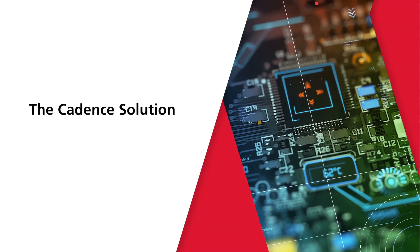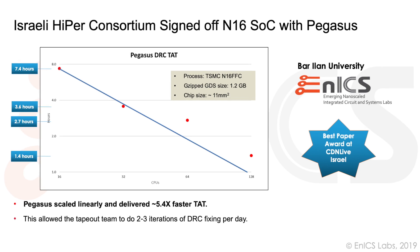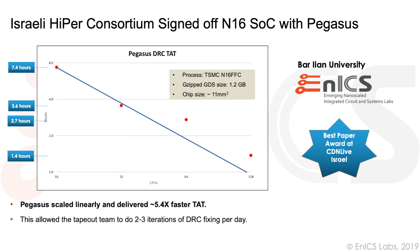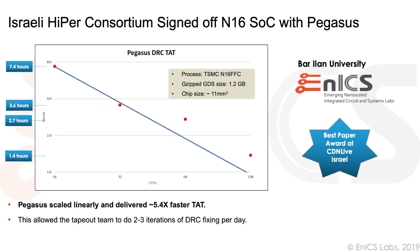Pegasus is the newest tool from Cadence for doing DRC. The big thing about Pegasus is that it offers linear scalability — that means if I'm adding more CPUs, I get a linear speedup. So for example, on our design, a full DRC that would take more than seven hours — if we add more CPUs, we could get it down to as good as one and a half hours. That means instead of having an overnight runtime, we can do it over lunch. That means we can have multiple runs during a day with fixes and so on, and obviously we get a big improvement by that.